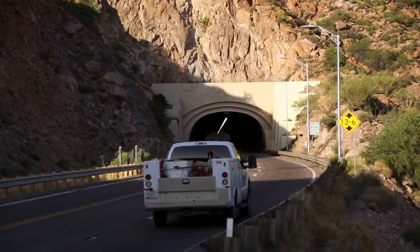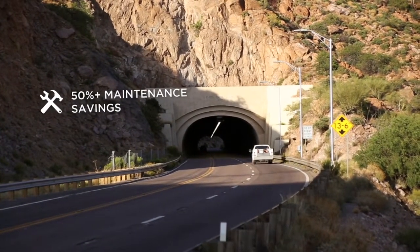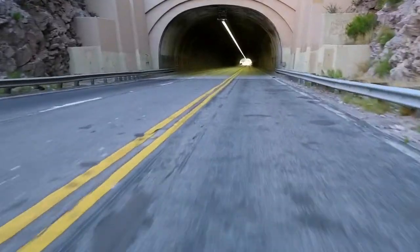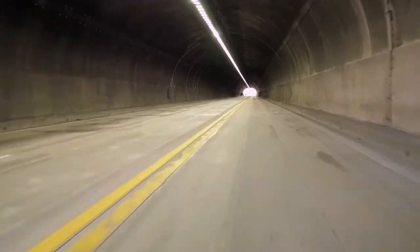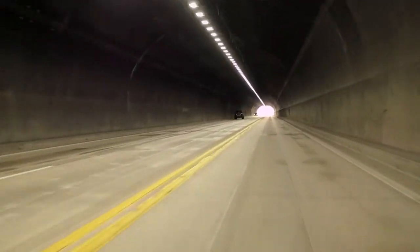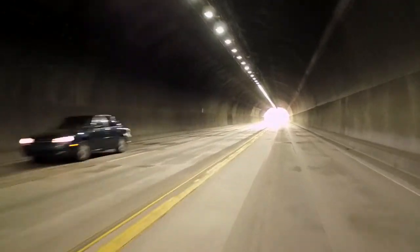From a maintenance standpoint, ADOT is going to benefit tremendously from where the lighting system is and through the LED technology. As we all know, with older lighting systems you're constantly relamping and installing ballasts. With LED, you get the longevity plus the quality of the light level.